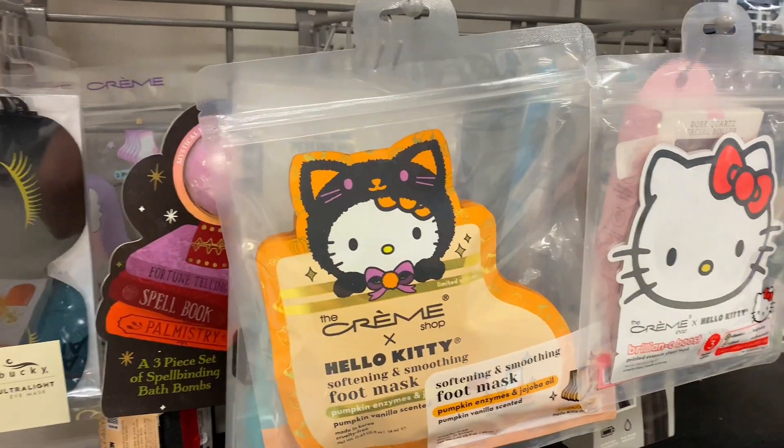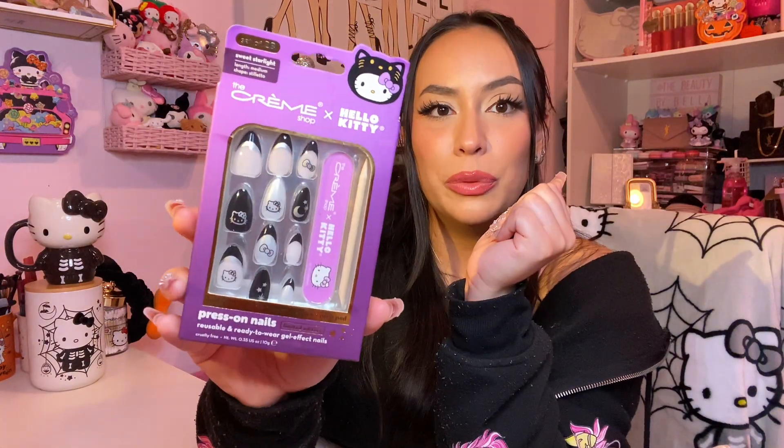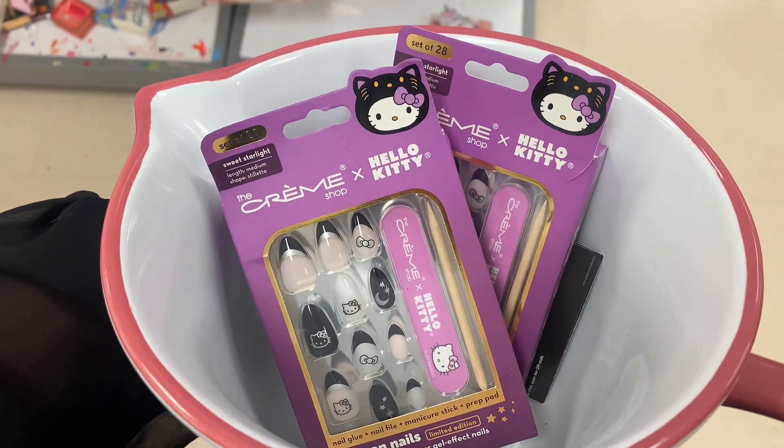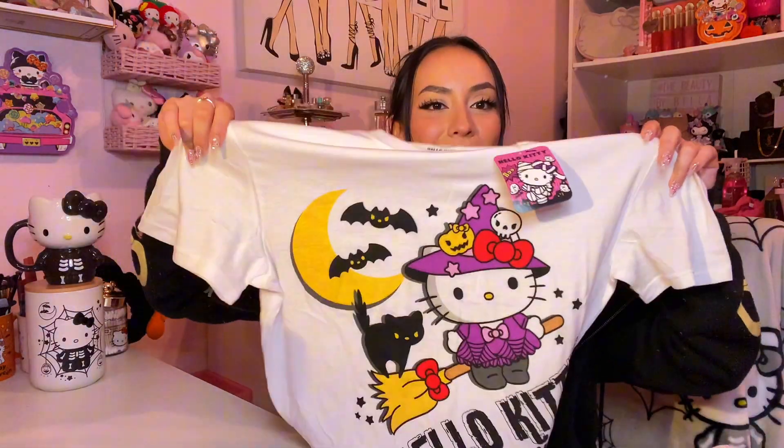This next item I found after my last video — Hello Kitty press-on nails! I'm so excited to try them. She's so cute — it's a little kitty head with a little moon and stars and stuff. I probably should have used these for the video! Lastly from the Hello Kitty Halloween haul, I found this beautiful t-shirt from Five Below. I had to pick her up — look at the tag, she's in a little witch costume.